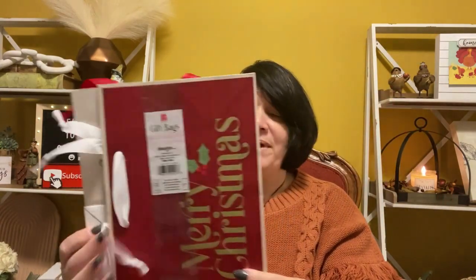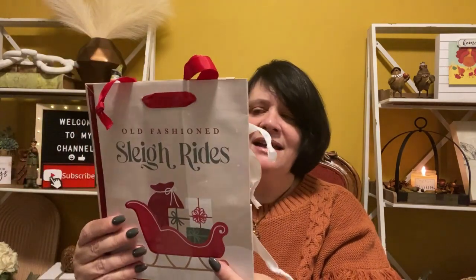I also got this pack of two gift bags. One says 'Merry Christmas' and the other side has a really cute old-fashioned sleigh ride design. This was only a dollar — so 50 cents a gift bag, which is pretty good.